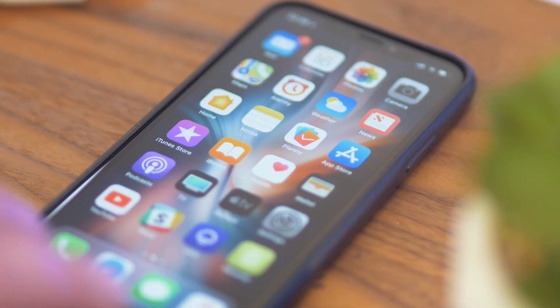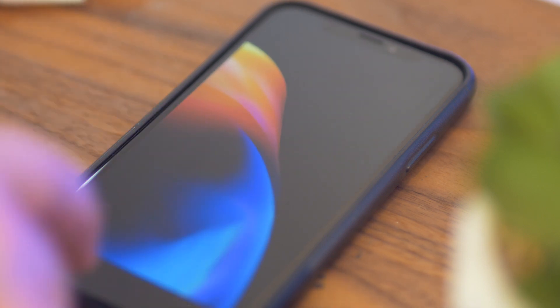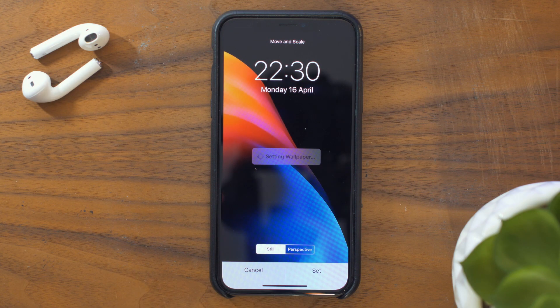For iPhone 8 and 8 Plus users running Beta 2, they'll find a new wallpaper for the Product Red iPhone. Unfortunately this wasn't available on my iPhone X, but I'll leave a link in the description down below if you want to save and use it no matter what phone you're using.